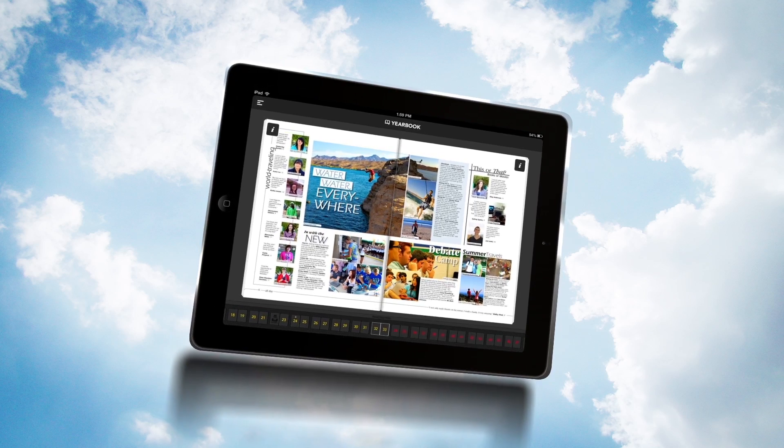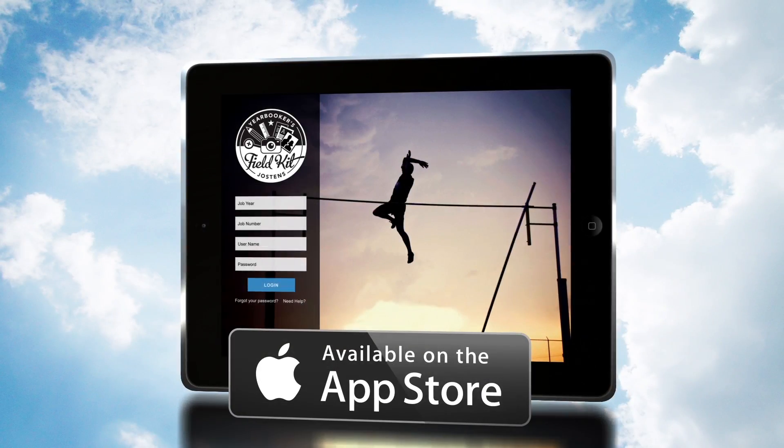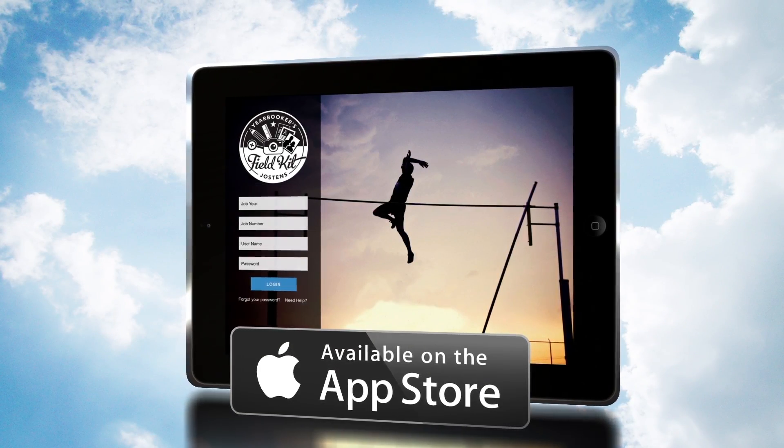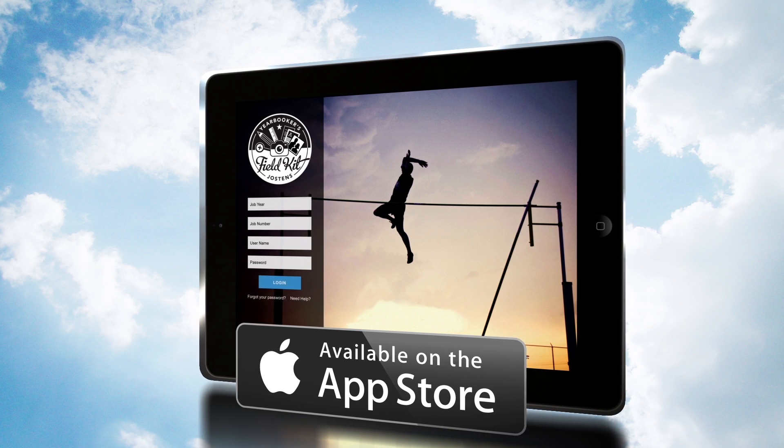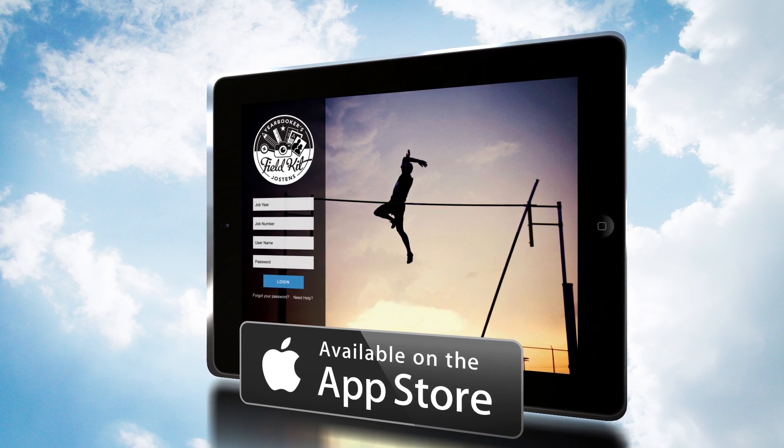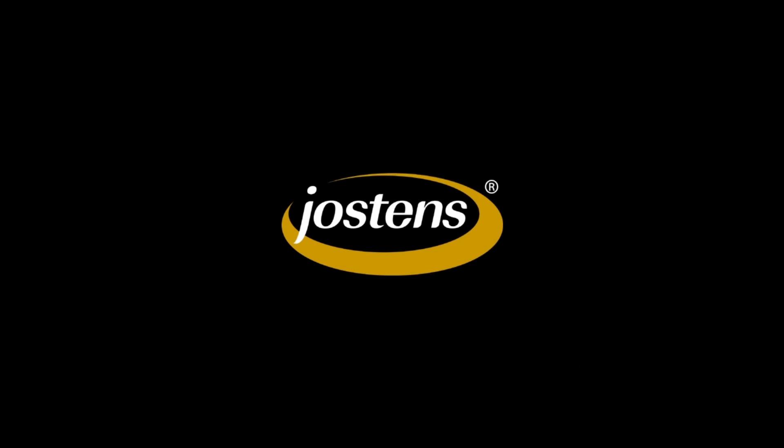Yes, there's now an iPad app for yearbook project management and production, and only Jostens has it. Available now for free download on the App Store. For more information, contact your Jostens representative. This changes yearbooking forever.